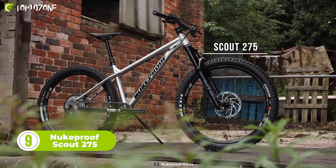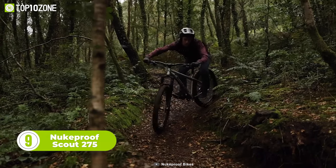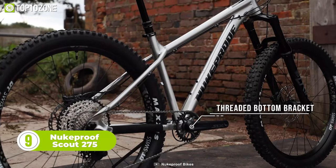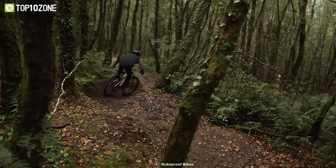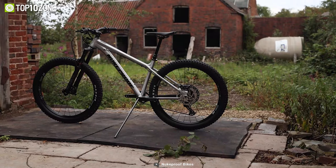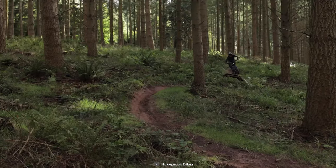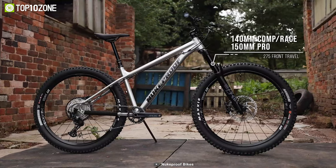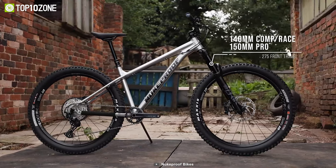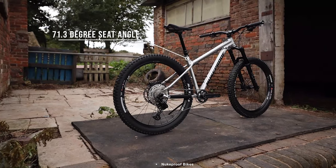The Nukeproof Scout 275 is a hardtail mountain bike that takes you back to the roots of mountain biking. It features a low bottom bracket, slack head angle, and stiff frame that allows you to explore endless trails, pump tracks, and hit jumps in the bike park. The Scout 275 Race is available in both 27.5 and 29-inch wheel sizes, and both options guarantee an enjoyable ride. The longer, updated geometry can accommodate even the tallest of riders, and the profile seat offers a comfortable, smooth ride over rough terrain.